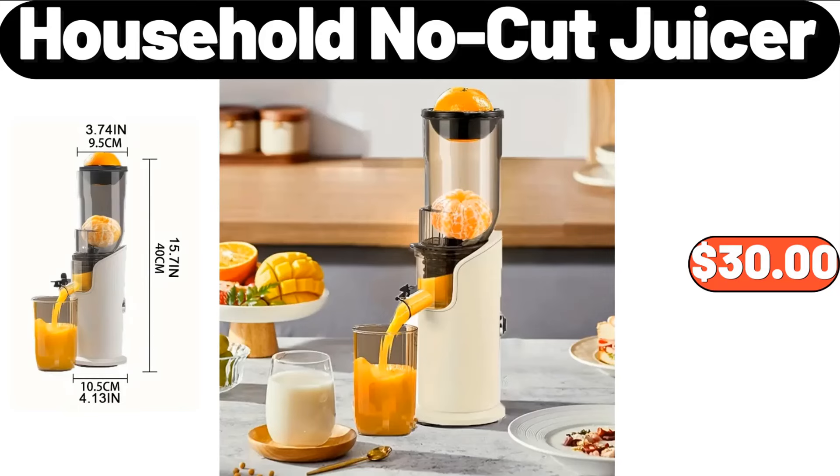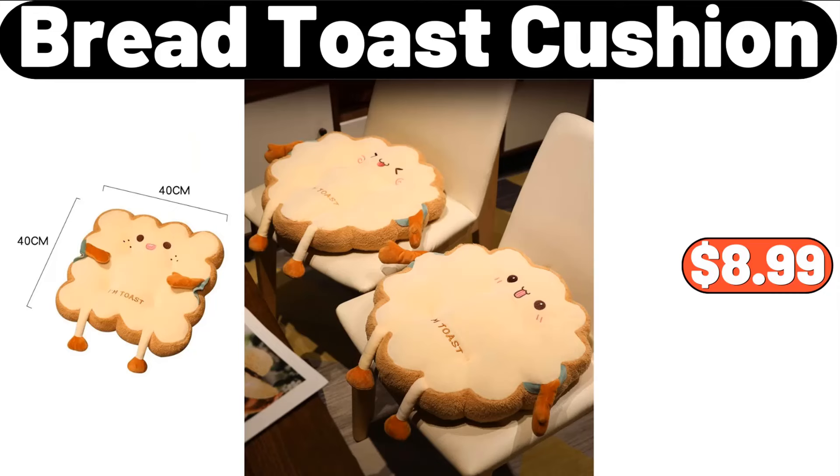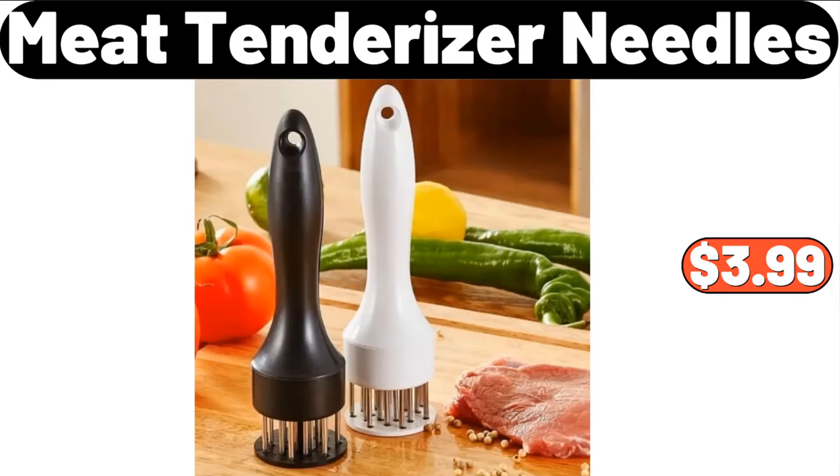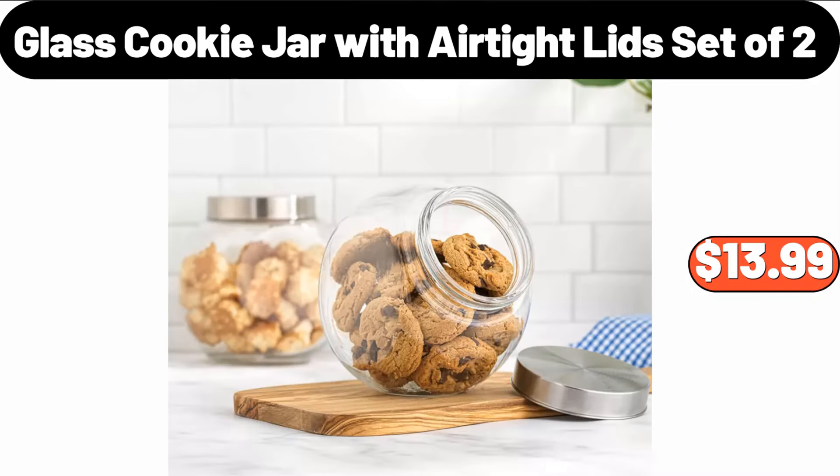Household No-Cut Juicer, $30. Bread Toast Cushion, $8.99. Decorative Wall Stickers, $1.99. Meat Tenderizer Needles, $3.99. Glass Cookie Jar with Airtight Lid, Set of 2, $13.99.